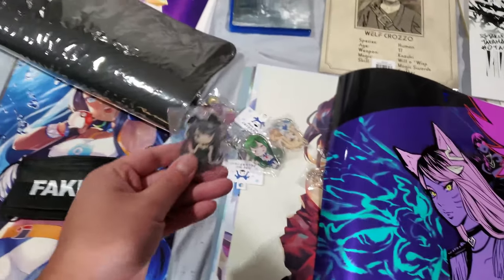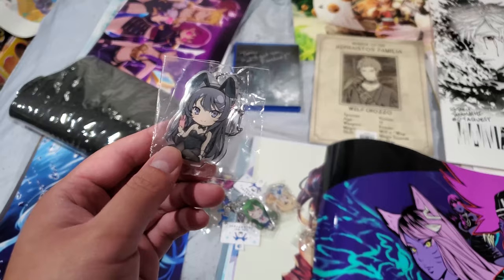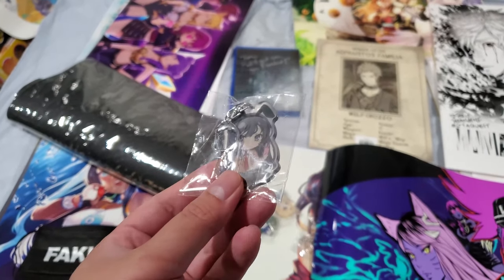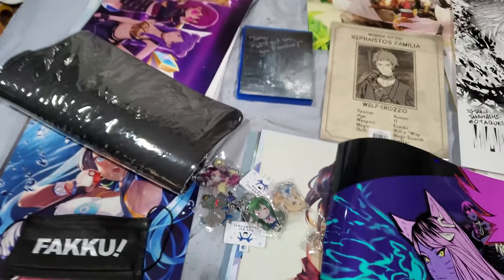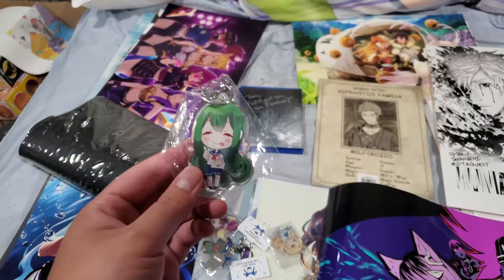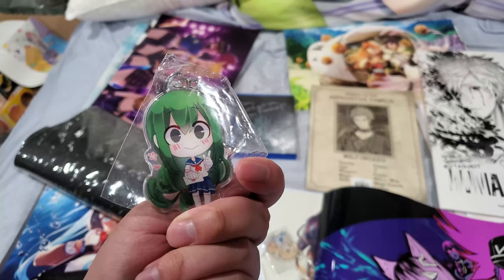So, charms first up. We got my Cyclojima charms — I found these in the artist alley. They're very, very cute; this is front and back. I haven't really opened them yet because we plan on getting a new backpack soon and these will be part of my backpack collection. And then we got best girl Tsuyu from My Hero Academia right here. Look at her — she's so cute.